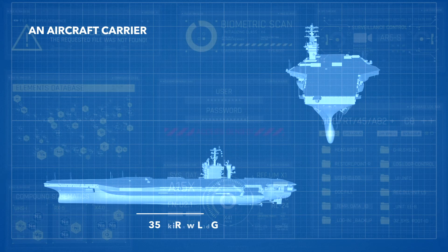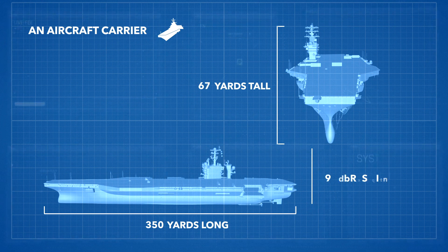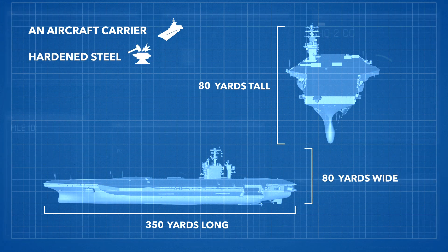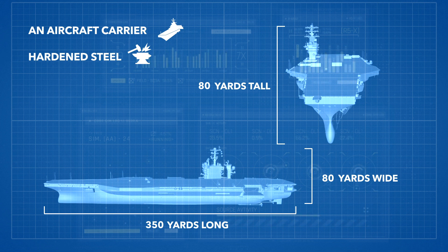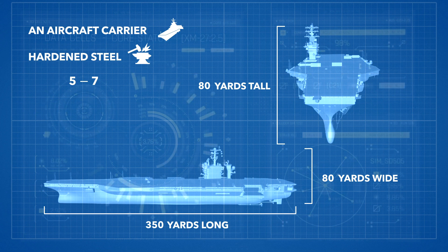An aircraft carrier is a roughly 350-yard long, 80-yard tall, 80-yard wide building made entirely of hardened steel. Normally, it could take five to seven years to build an aircraft carrier, but in the case of the Gerald R. Ford, it took eight years.